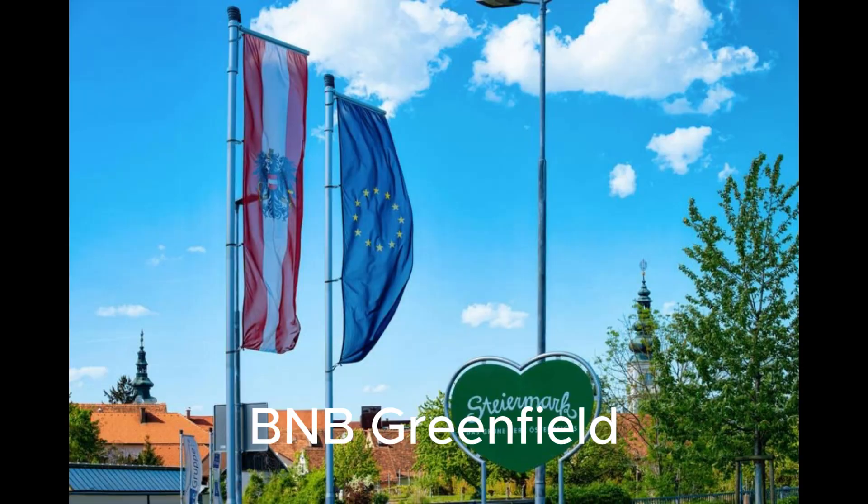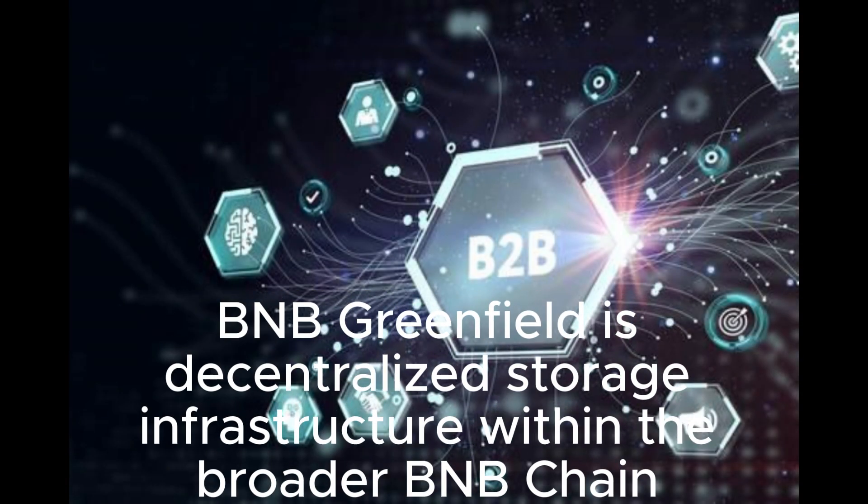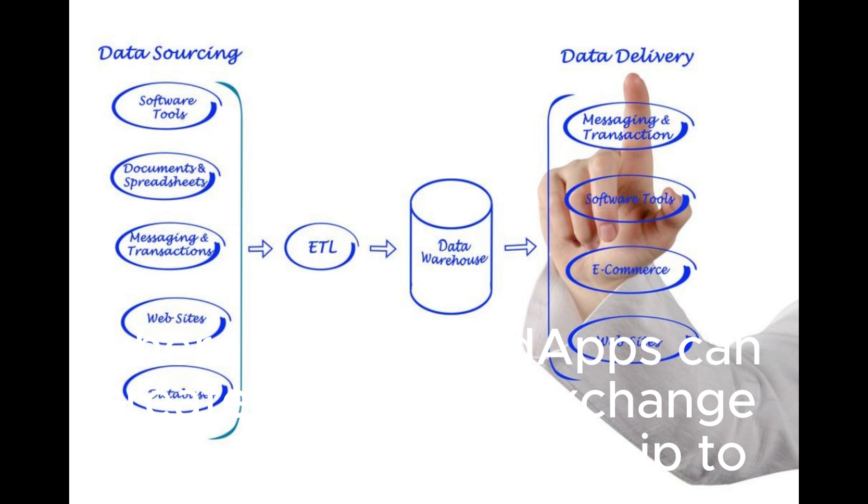BNB Greenfield — a decentralized data storage system and economy. BNB Greenfield is decentralized storage infrastructure within the broader BNB Chain ecosystem, where users and dApps can create, store, and exchange data with full ownership to form a new data economy.